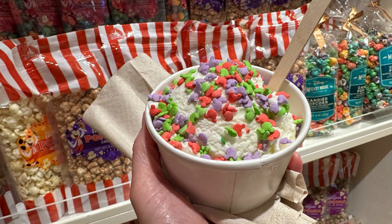Try the gelato. This is pretty self-explanatory, but Italy has incredible gelato. I also discovered Spain has incredible gelato. Try the gelato.